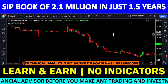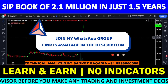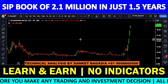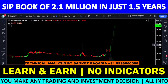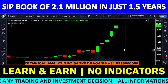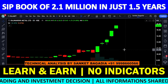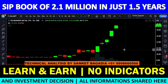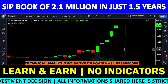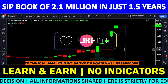इस stock के अंदर volumes तो रहता है, normal दिनों में भी volumes रहता है, कोई problem नहीं। लेकिन इस stock के अंदर मैं अपने किसी भी viewer या channel subscriber को फसने नहीं दूँगा। Strong position बनाने के लिए strictly no बोल रहा हूँ। ये stock यहाँ से 100 रुपए भी चला जाए तो भी हमें interested नहीं — इससे अच्छा और जगह काम है।